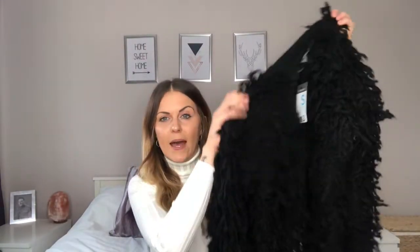I got this in a size small. It really looks nice teamed up with just a slogan tee underneath and some leather leggings or leather trousers — it's a versatile piece that feels really soft. Because it's black you can wear it with so many different colours and it looks really great.